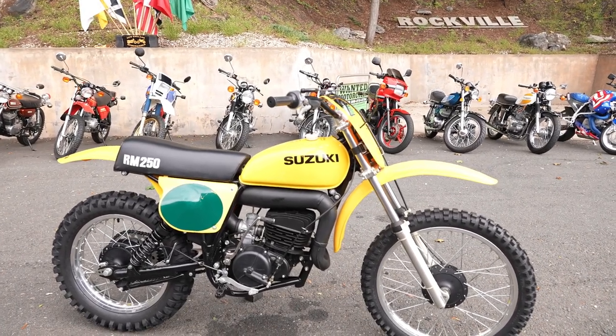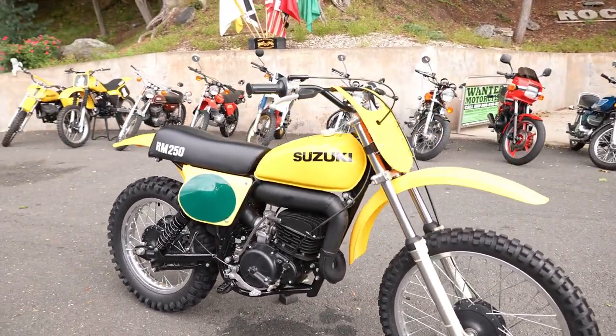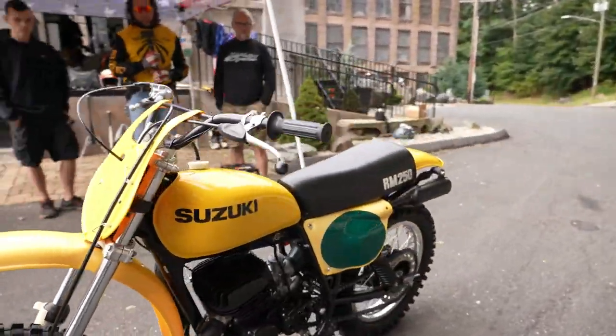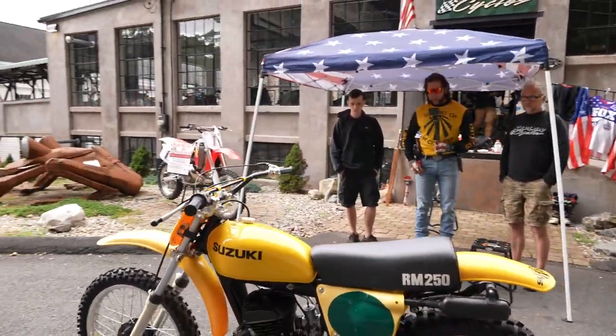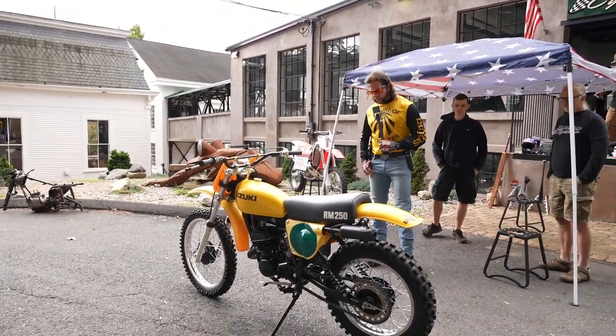It'll be put on display in the museum with zero UV light penetration — we have museum quality windows in the museum, so it's going to stay in this condition. If you want to leave it here on display, we'd love to do that. If you want to ship it anywhere worldwide, give us a call at 860-454-7024. Just an absolute time capsule.